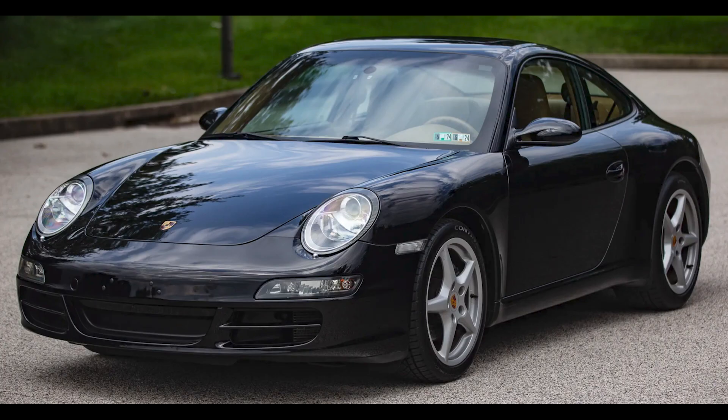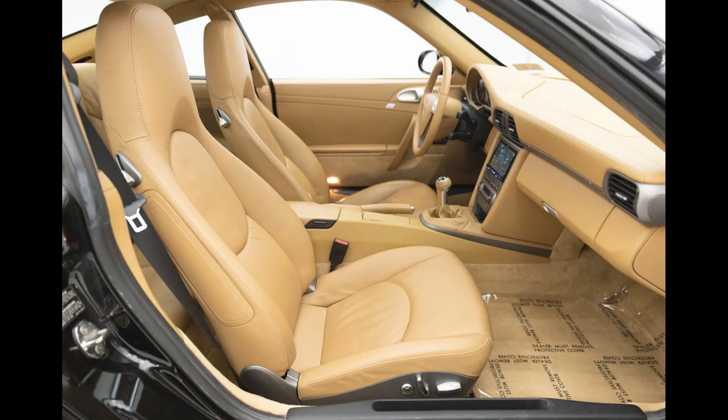A black 2005 911 Coupe with 63,000 miles sold for $37,500. I love 997s. I despise interiors such as this, so I'm torn, but excited for someone to grab a nice 997 at a fair price.